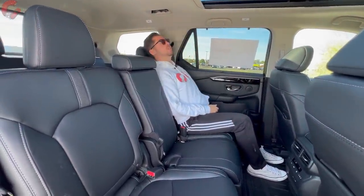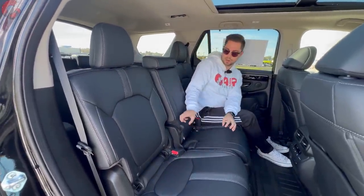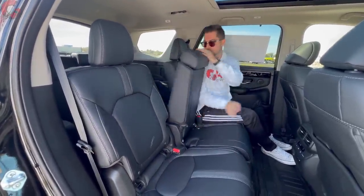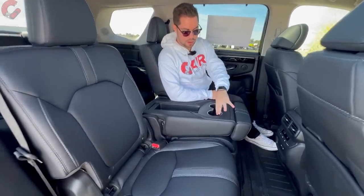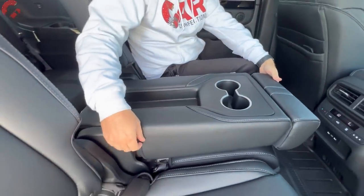These second-row seats are unique in a few ways. You can fold down the middle seat to get two cup holders and more storage — so kids can store their booger collections back there. But the really unique feature requires a Touring or Elite trim level.